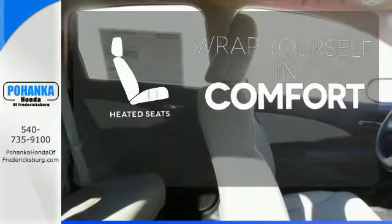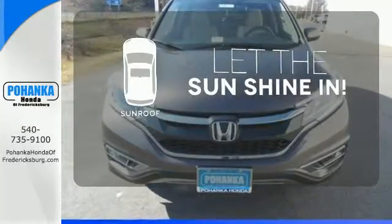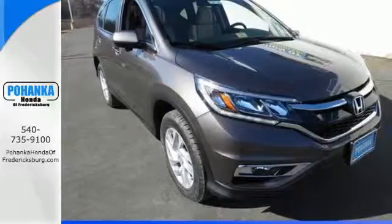Warn off the chills with the heated seats. Let the sunshine and fresh air in with the sunroof. Get the efficiency and versatility you crave — come take a look today.